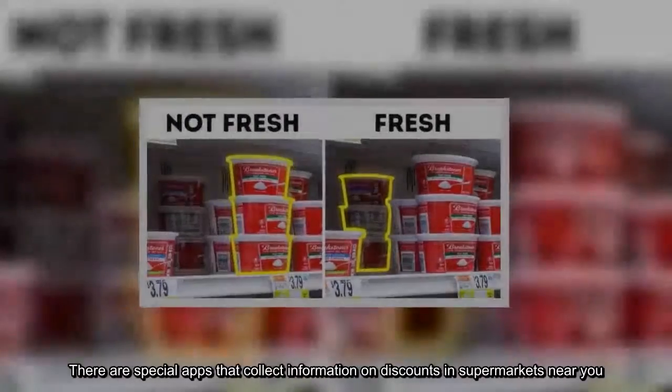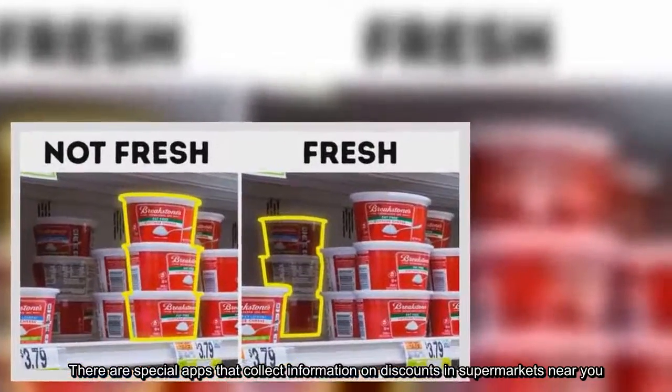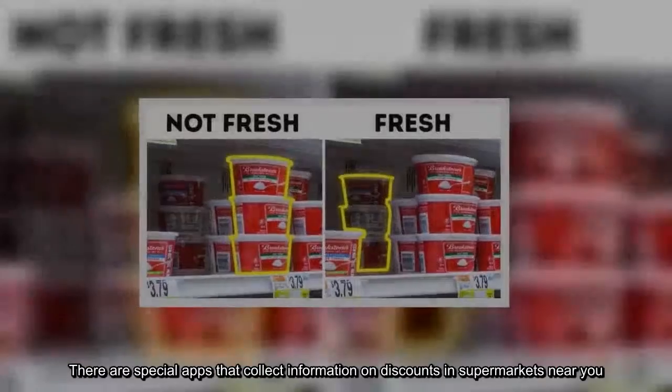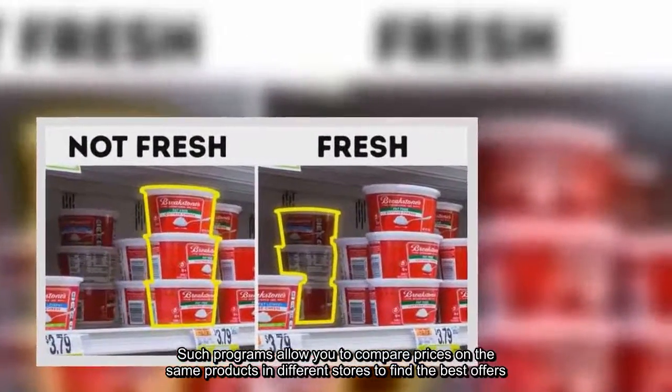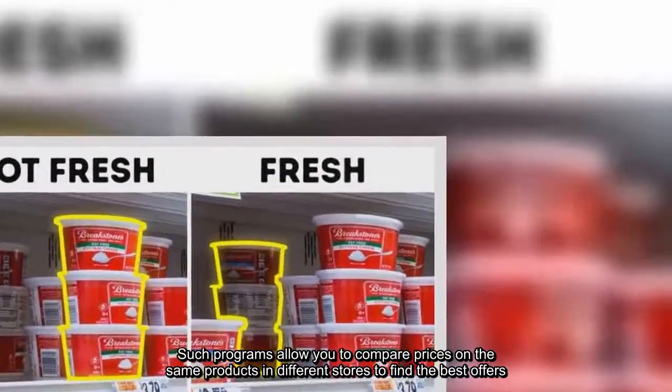There are special apps that collect information on discounts in supermarkets near you. Such programs allow you to compare prices on the same products in different stores to find the best offers.